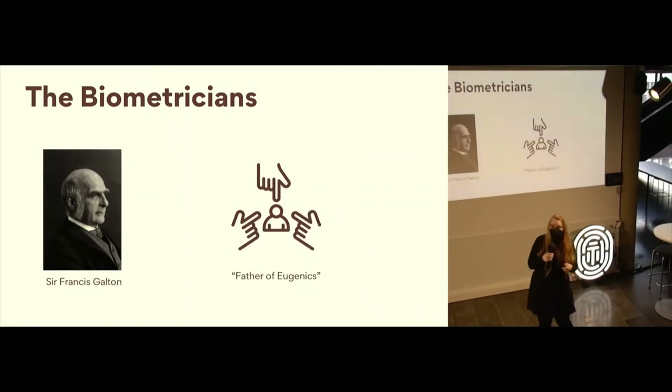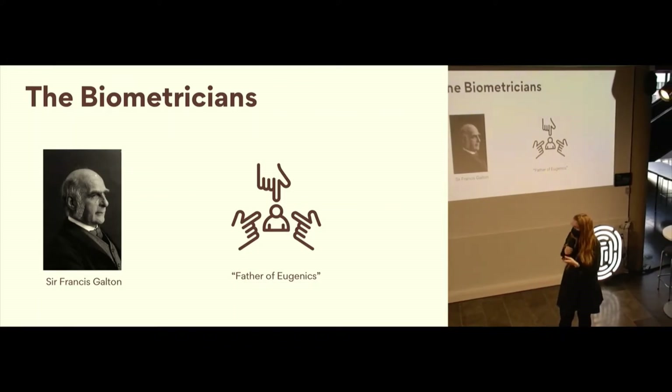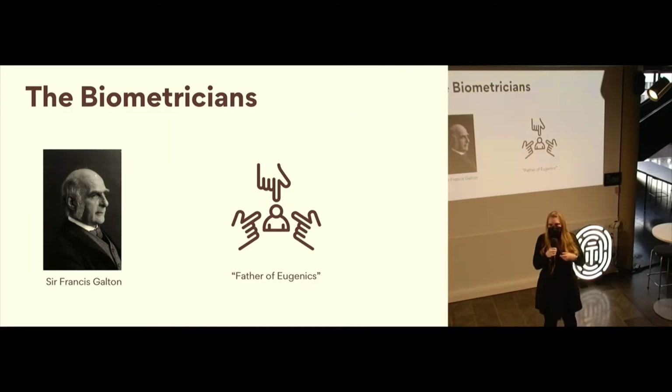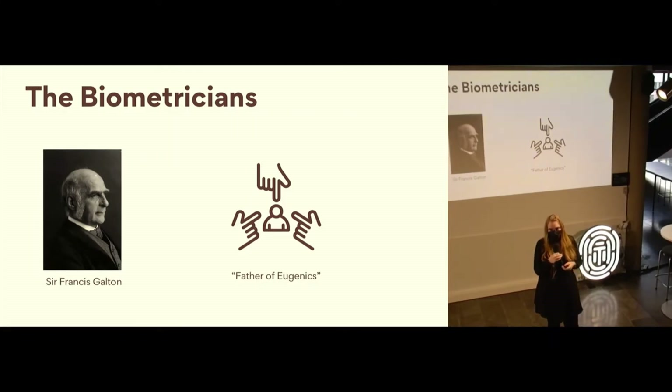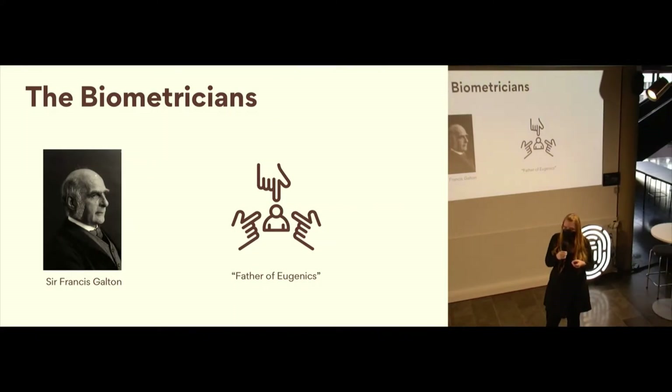Before we get on to who was right and what we know today, it would be remiss not to mention that Sir Francis Galton had some very positive contributions to biology and science, but it was a very complex history. He's also known as the father of eugenics — this now recognized non-scientific and pseudo-scientific idea of breeding people for the most desirable traits. It's worth mentioning this other side of his intellectual contributions.